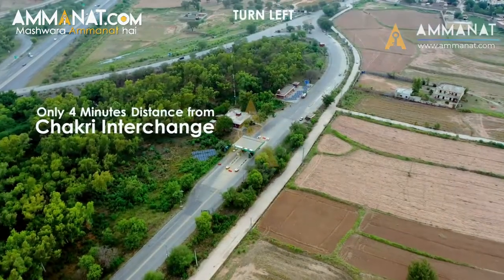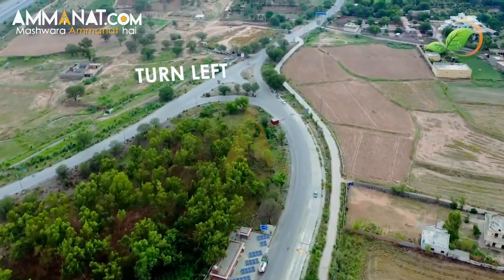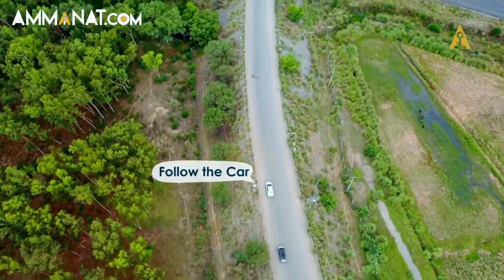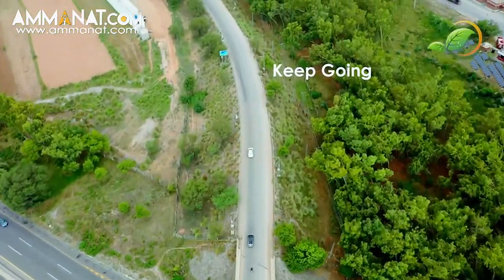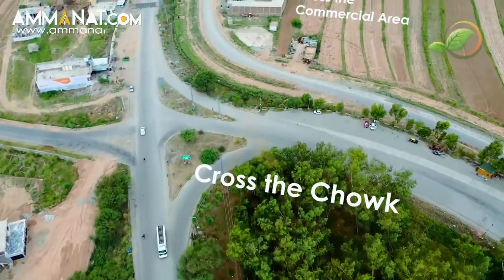Al-Makka City is located at an ideal location on the service area of North Motorway M2 on Chakri Road, in close proximity to Chakri Interchange and Islamabad International Airport. Because of its ideal location, it is a high-trending project. After the construction of Ring Road, the distance from Rawalpindi and Islamabad will be reduced further.